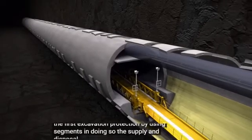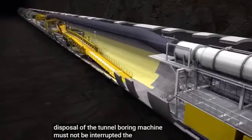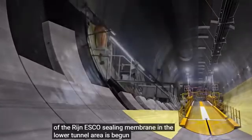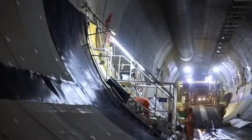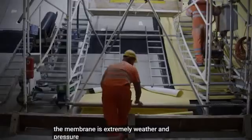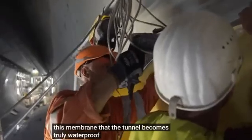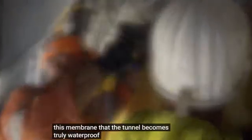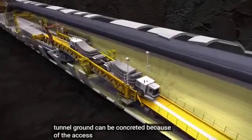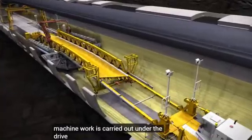In doing so, the supply and disposal of the tunnel boring machine must not be interrupted. The installation of the Renesco sealing membrane in the lower tunnel area is begun. The membrane is extremely weather and pressure resistant. It is only because of this membrane that the tunnel becomes truly waterproof. After sealing, the tunnel ground can be concreted. Because of the access to the tunnel boring machine, work is carried out under the drive-over bridge.